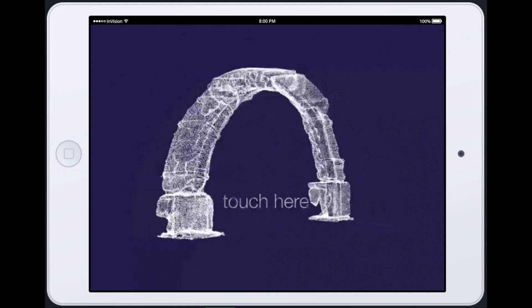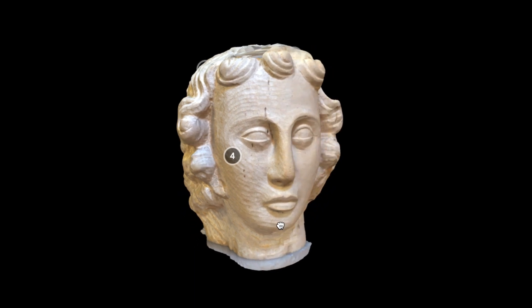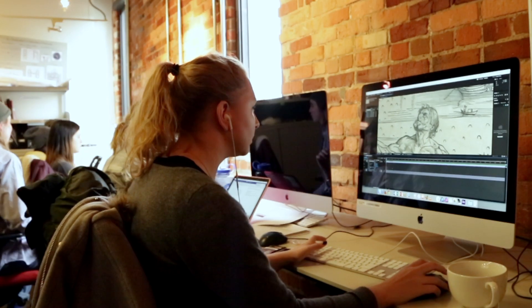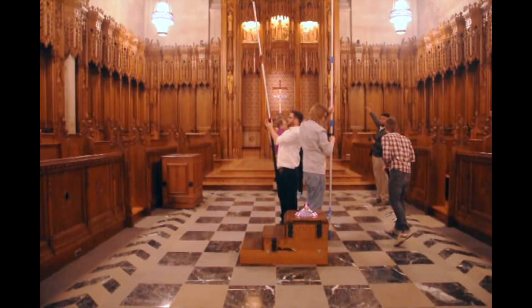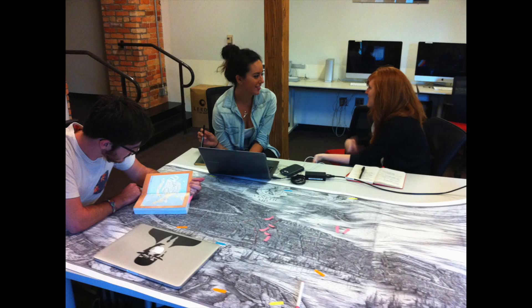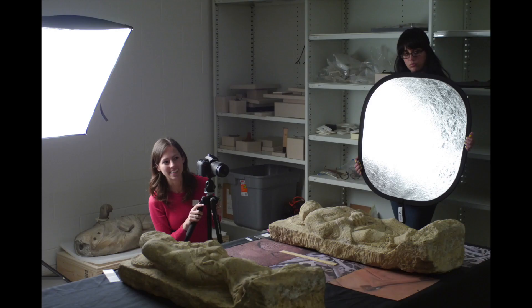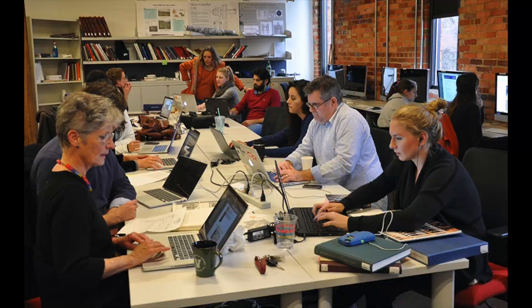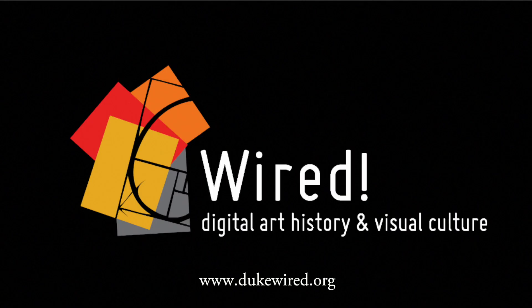WIRED is this amazing place where we have art and architectural historians, along with undergraduate and graduate students, multimedia analysts, and visual and media studies faculty all coming together to make things. And what we make are stories about the past. We're very interested in using visualization technologies, along with the historical content, to really do this.